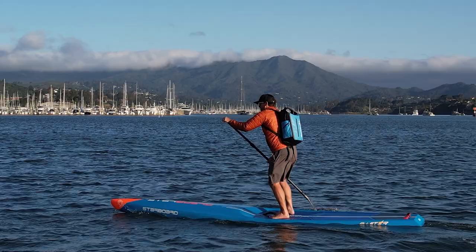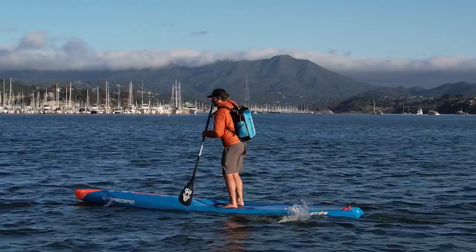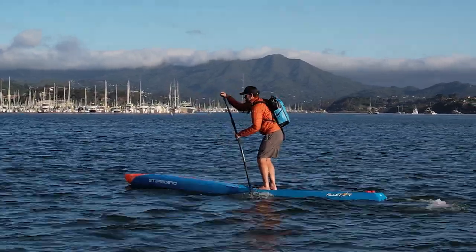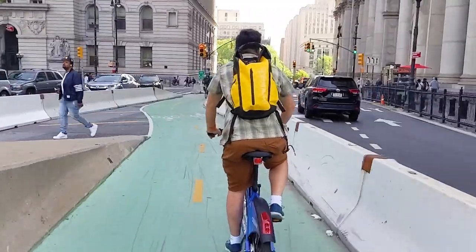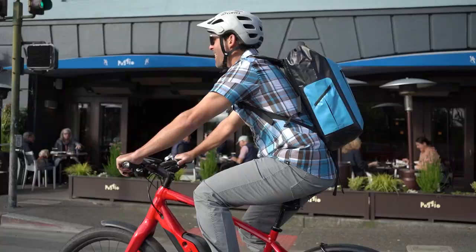The MBB 25 liter dry bag backpack is the perfect bag for your daily outings and adventures. Whether you need it to keep your sandwich dry on your river trip, or make sure your laptop stays dry on your bike commute, it's got you covered.